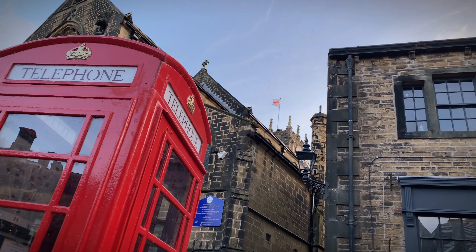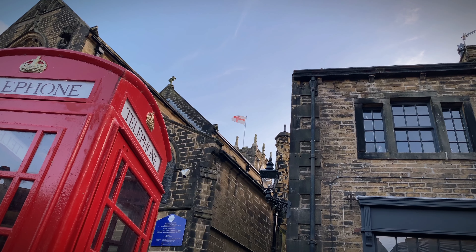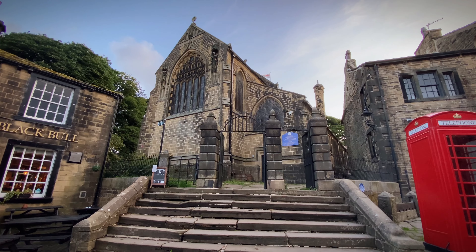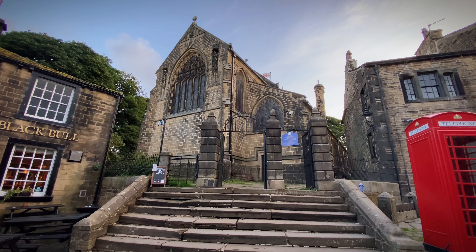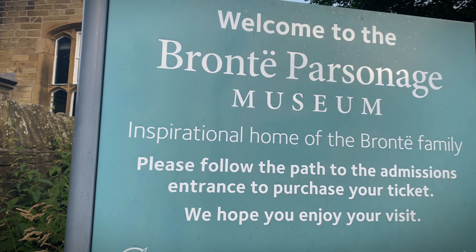If you are interested in English literature, you'll definitely want to visit the Brontë Parsonage Museum. The museum is full of exhibits on the Brontë family and their work, and it is a great place to learn about their lives and their writing.